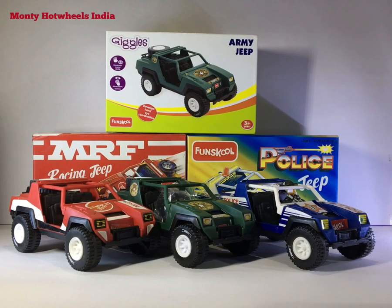From the last few weeks I was getting lots of messages and people were asking me about Fun School vamp, and the most repetitive question was: are the Fun School MRF jeeps and Giggles jeeps the same as the Fun School G.I. Joe vamp, and should we collect them or not? So today I will try to answer all those queries.